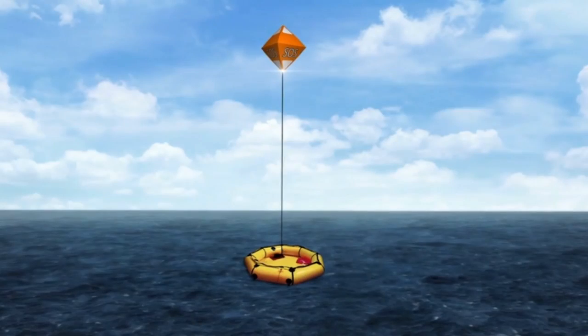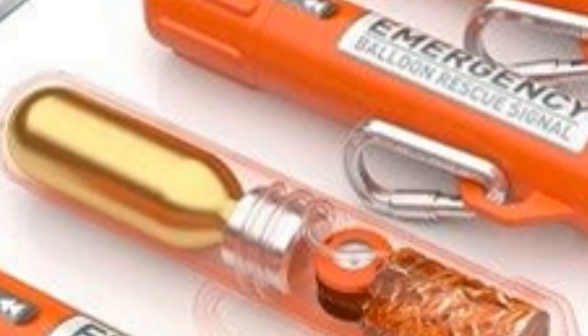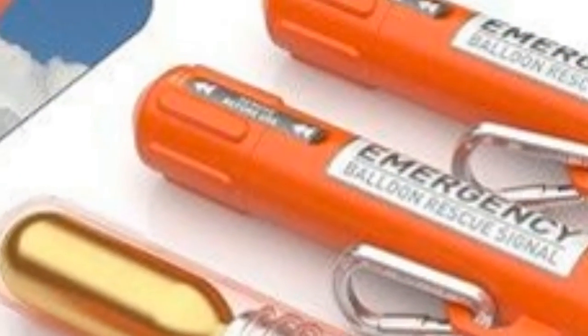If the Rescue Me balloon has its way on Kickstarter, Hollywood might have to start rewriting those kind of films. The smart device comes in a plastic waterproof canister measuring about six inches long and two inches in diameter, so it stows easily in a car's glove compartment or in a cubbyhole on a boat. It weighs about a quarter of a pound and has a clip that attaches to belt loops or backpacks.